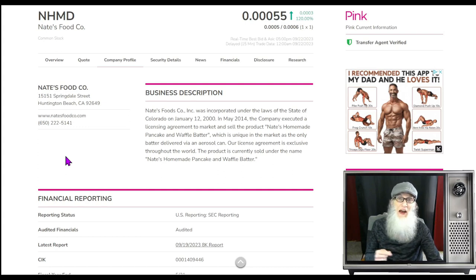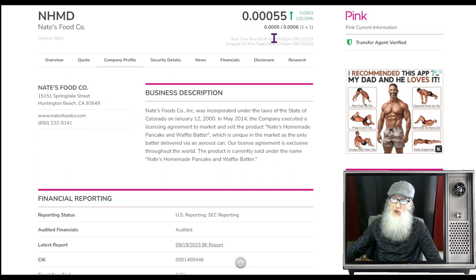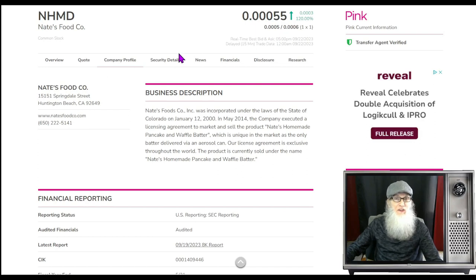I've got three very interesting stocks to share with you today. The first one we're going to take a look at is going through some changes — this is NHMD, Nate's Food. First off, her chart: it is a triple zero. We normally don't look at triple zero stocks because they don't move very fast, and as day traders that is primarily what we're looking for. But this one had a good jump — she went from triple zero one, the absolute lowest price you can buy any stock for, up to triple zero six, falling back to the current price of triple zero five and a half.